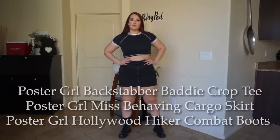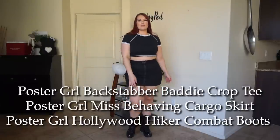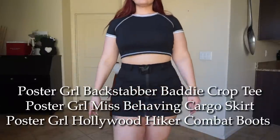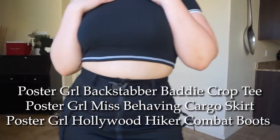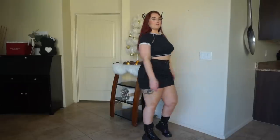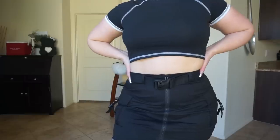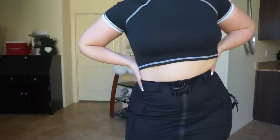So this is the Poster Girl Backstabber Baddie Crop Tee. As you can see it is a full t-shirt in the front and then has this adjustable lace up with a pretty much open back that you can tie however tight you want. I love how it's a great black crop tee with this white trim and stitch detail. Such a cute top that you can definitely wear a bunch of different ways. Absolutely love it.